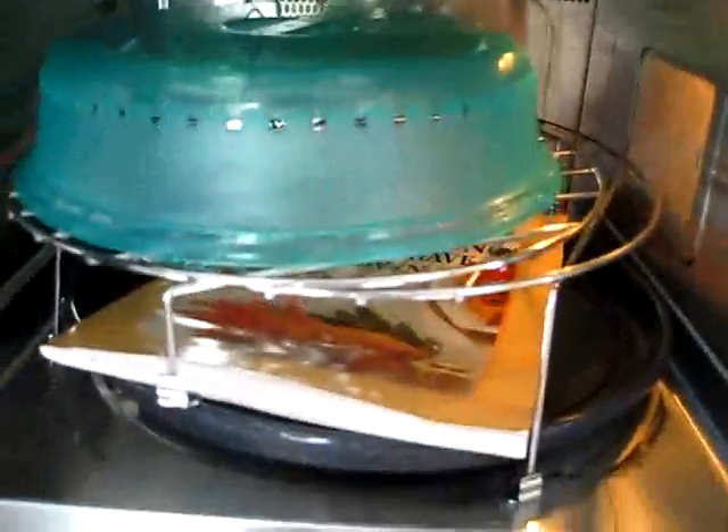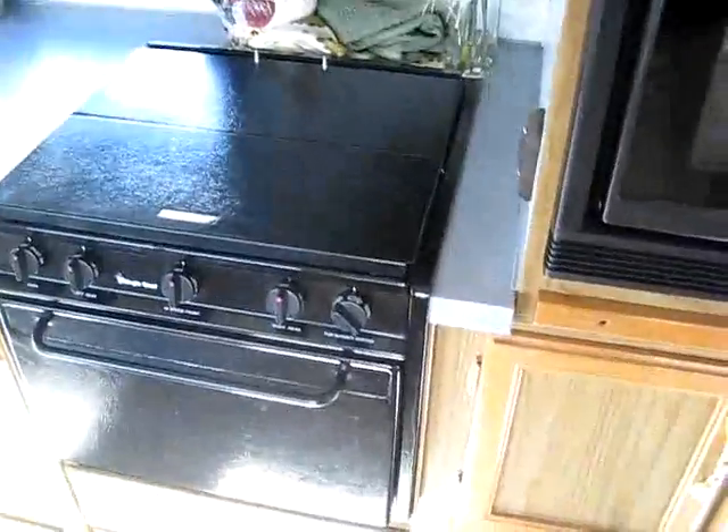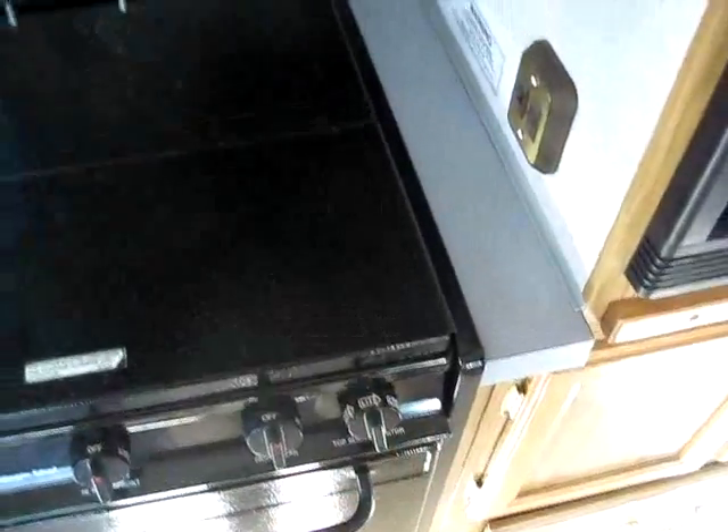Nice television. This here is a convection oven — the manual's still in it, it doesn't look like it's even been used. We can pull this out and you've got a nice cutting board area that you can use as additional countertop space. You've also got a nice oven and three-burner stove — you still have a conventional oven even though they give you the convection — plus a nice built-in sparker.